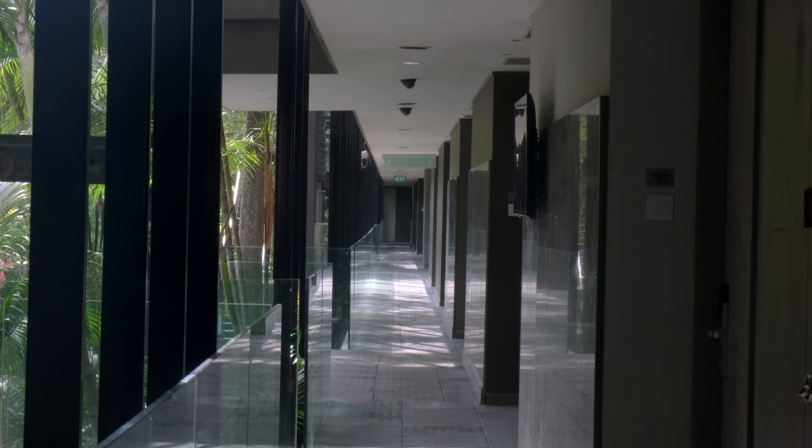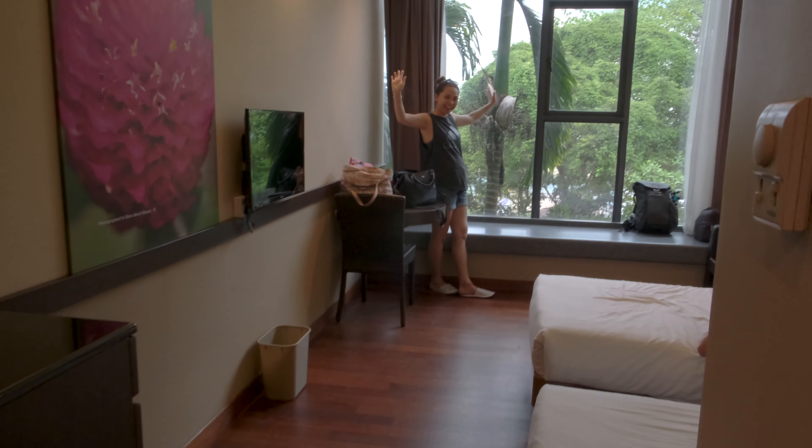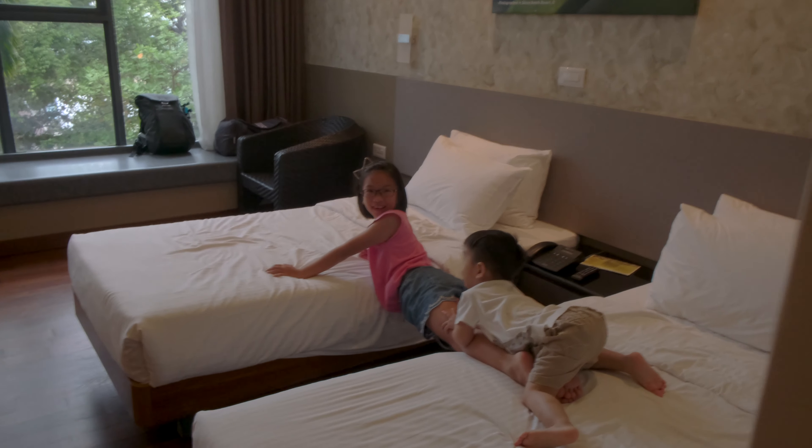I'm gonna tell you how fantastic the room is. We had a deluxe twin room and as you can see, there's really nothing to talk about. It is a very basic room type.